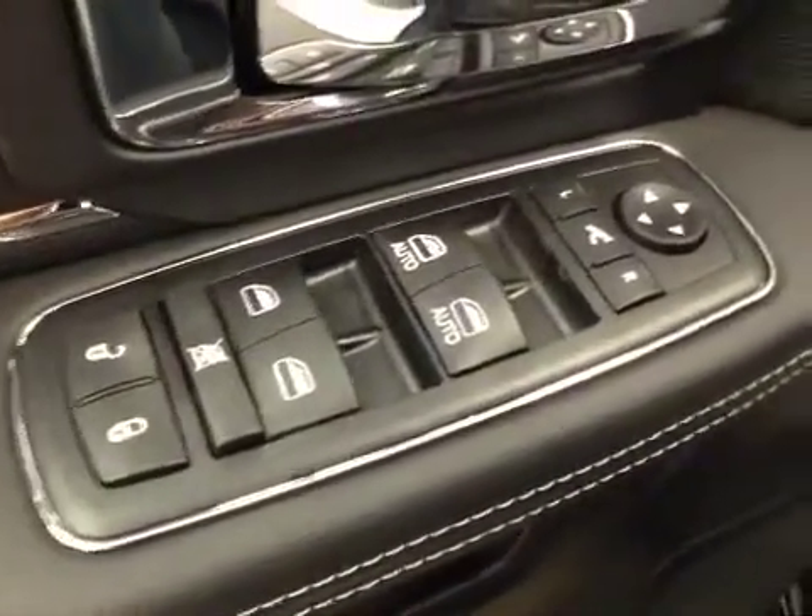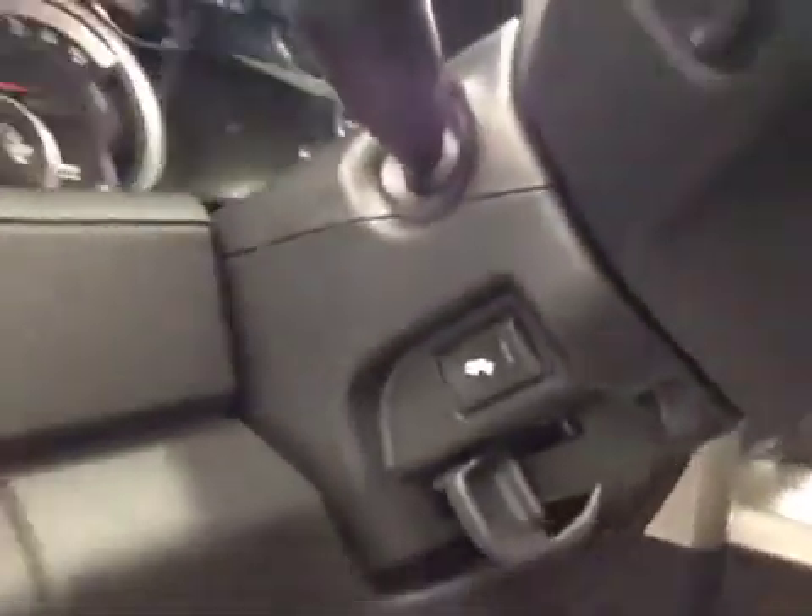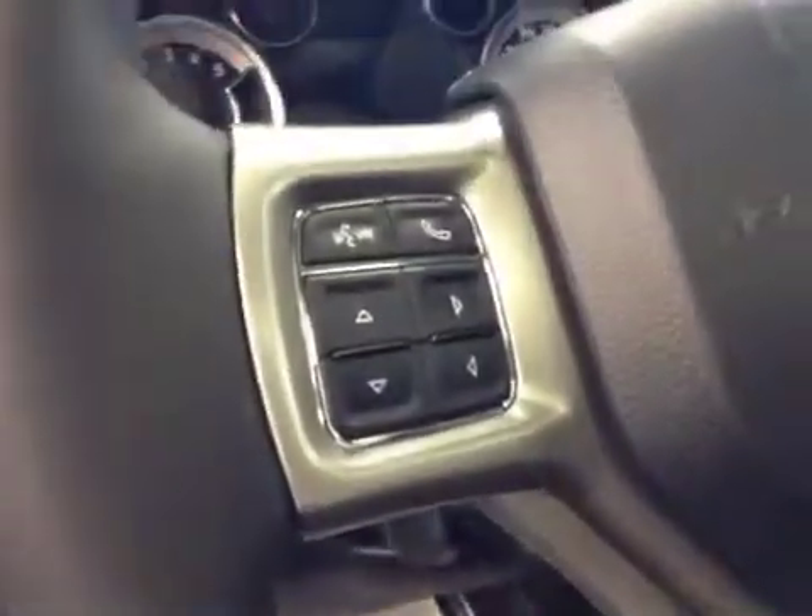Interior options: you have power locks, power windows, power mirrors, and power folding mirrors. Power driver's seat with lumbar support, memory seat, light controls, power adjustable foot pedals, and hands-free communication.